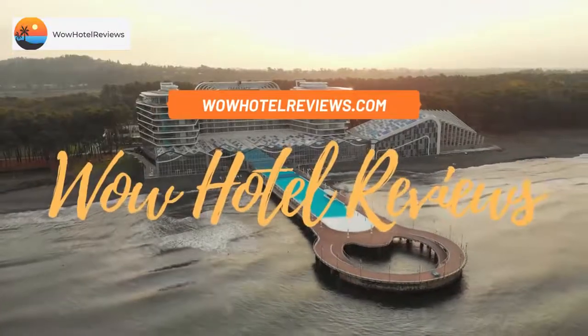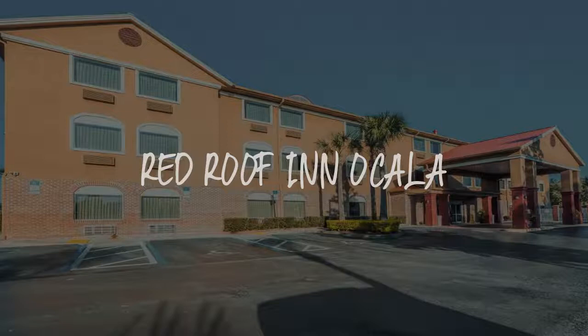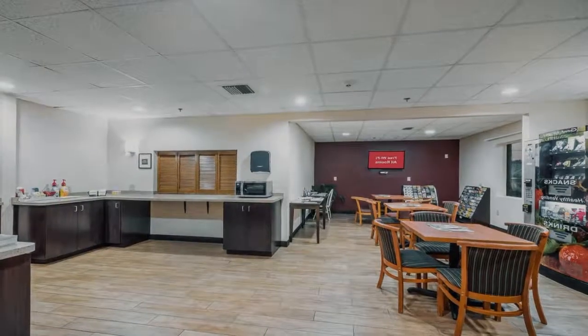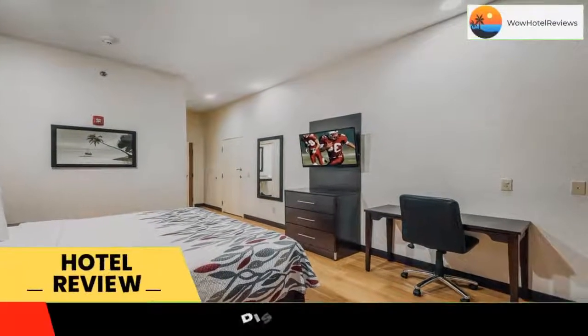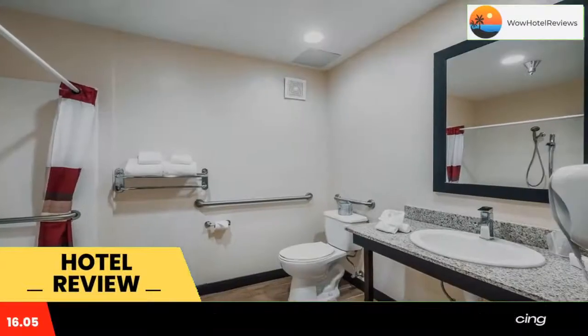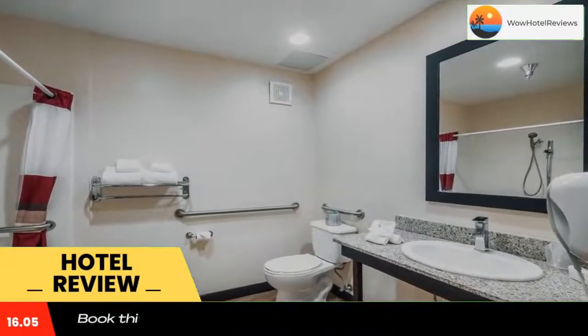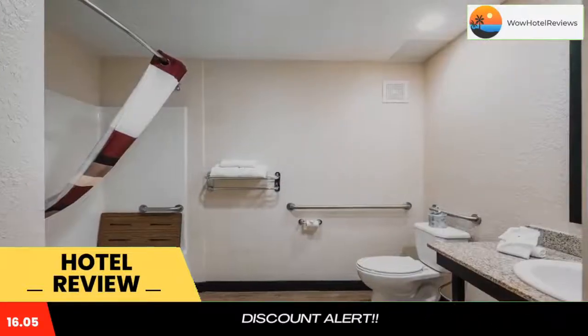Hello guys, welcome to Wow Hotel Reviews. Today I am reviewing Red Roof Inn Ocala — it's a two-star hotel. Please use our Booking.com link in the description to book the hotel and get special pricing. Some of the most popular facilities are pet friendly, free Wi-Fi, free parking, and non-smoking rooms, just off Interstate 75 in Ocala, Florida.